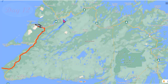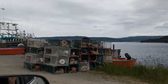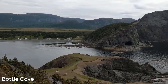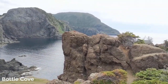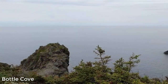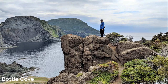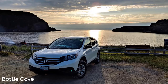Our first day in Newfoundland was so nice. We drove up the east coast and loved the natural beauty of the landscape. We discovered Bottle Cove with lots of hiking trails. It was so beautiful we decided to stay for the day and spend the night there as well. We collected some driftwood, made a fire, and enjoyed another beautiful sunset.